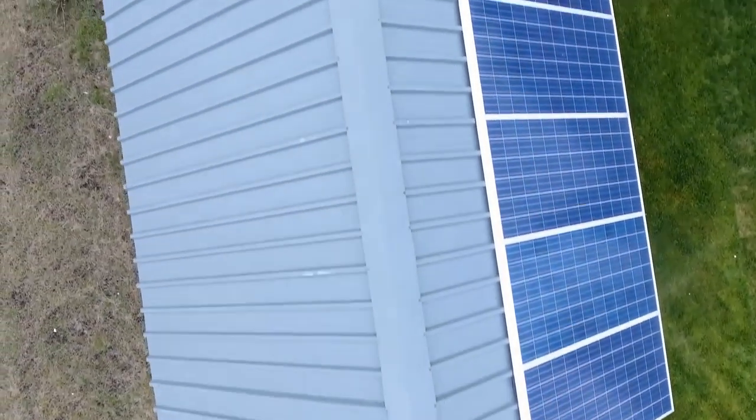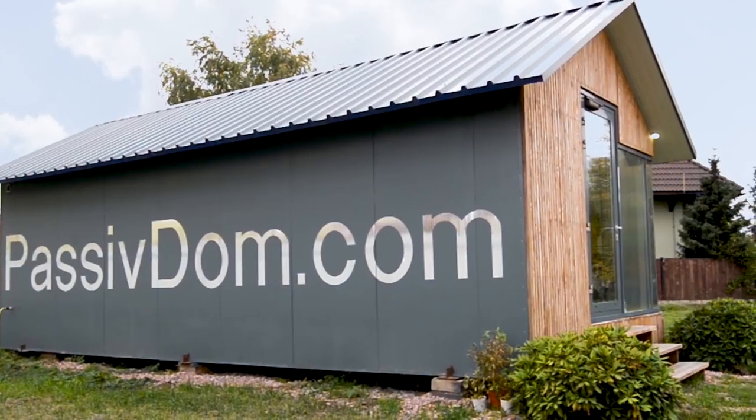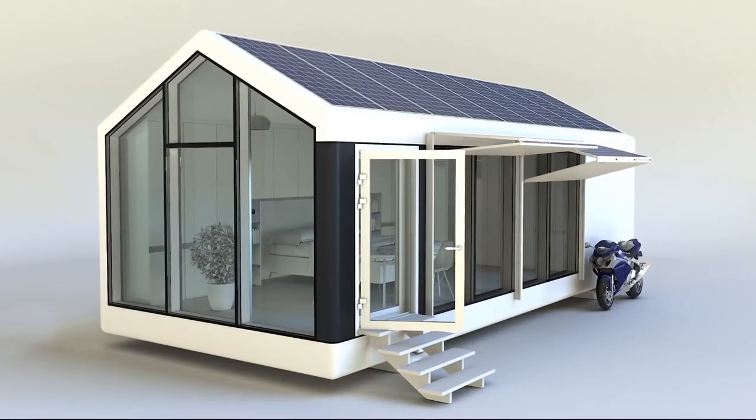This house is 100% off-the-grid. Battery storage can operate this house absolutely autonomously. It can be heated and cooled by itself. Our houses are not afraid of sun, wind, or corrosion, and last forever.